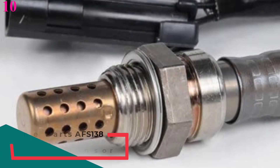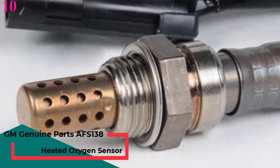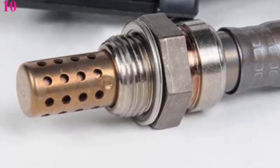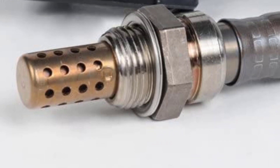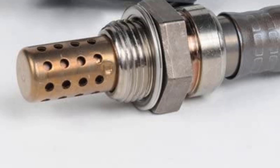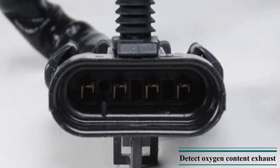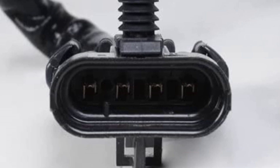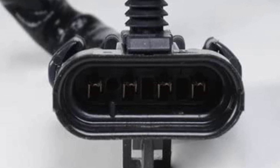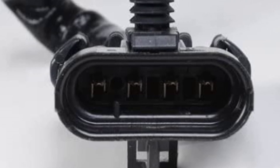Number 10 is the GM Genuine Parts AFS-138 Heated Oxygen Sensor. General Motors provides high-quality O2 sensors, fuel injectors and other auto components that help ensure your vehicle gives optimum performance. This AFS-138 oxygen sensor not only detects the level of oxygen in your vehicle's exhaust but also helps regulate emissions. Using this sensor, the air-fuel ratio of your car can be adjusted to maintain it at 14.7 to 1, which is the appropriate value for smooth performance.